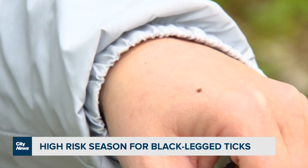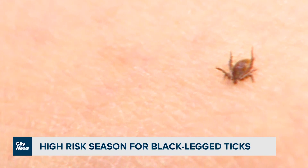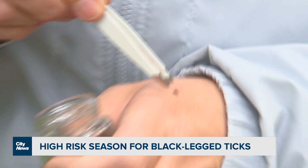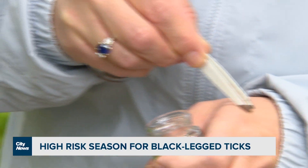When you're checking your body, check around your scalp, your underarms, your groin, and behind your knees. If you do find an attached tick, remove it as quickly as possible.